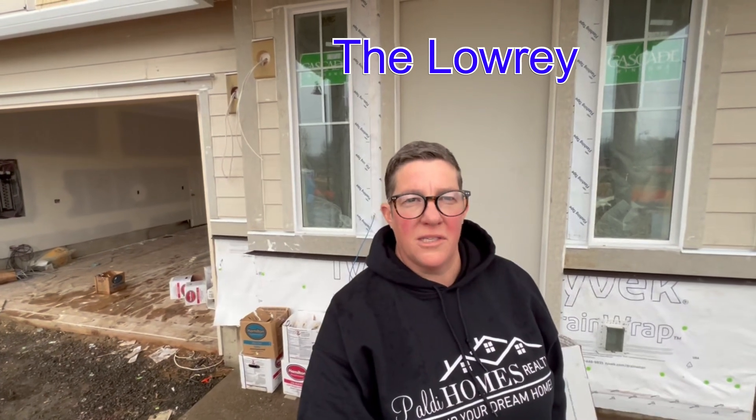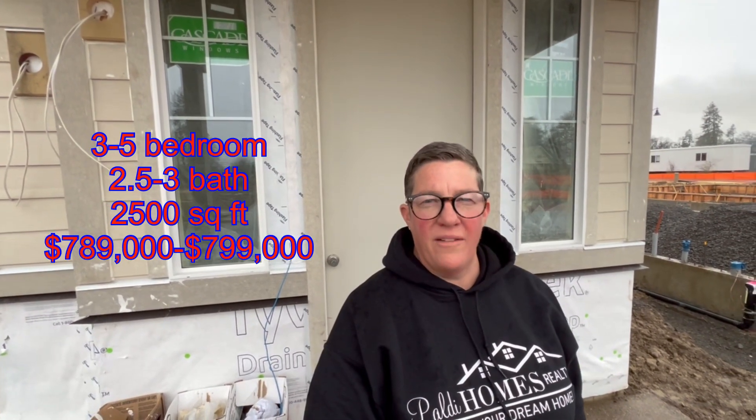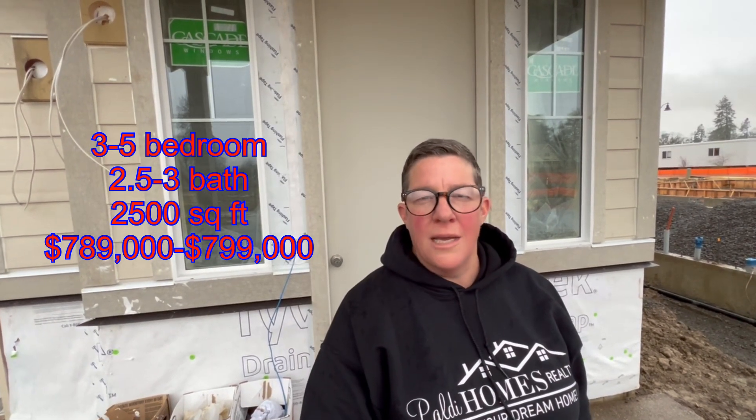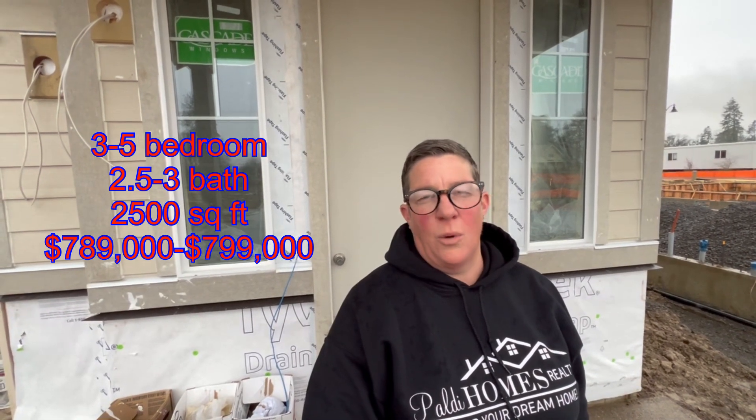This is our second home on this tour in Wilsonville at the Frog Pond Development Area — this is the Lowry. This home is configurable: it starts with three bedrooms and can go up to five bedrooms, two and a half baths to three full baths. This house has lots of opportunity and lots of options. It's running between $789,000 and $799,000 at 2,500 square feet.